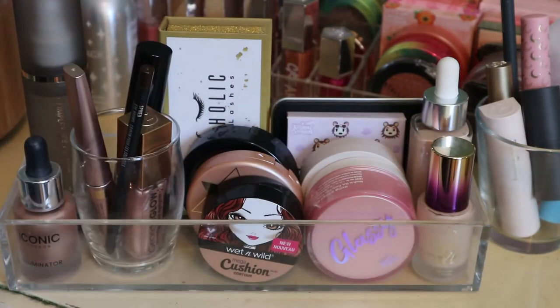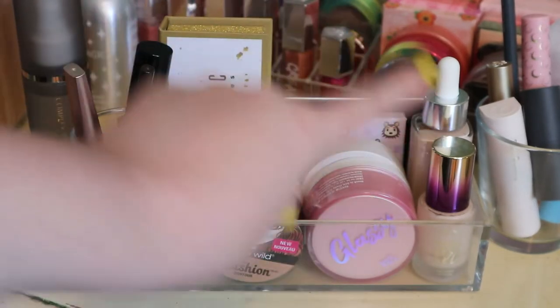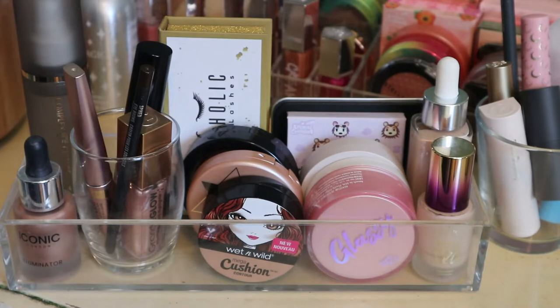Hey guys, welcome back to my channel. For today's video we are finally doing my summer shop my stash. I am very late to this because summer already started but yeah, I'm ready to switch things up. We're doing this in a different angle than usual because I don't keep my shop my stash in a Tupperware thing anymore, so it's on my desk now. I hope this is gonna work out.